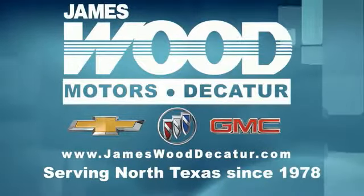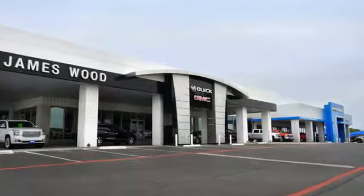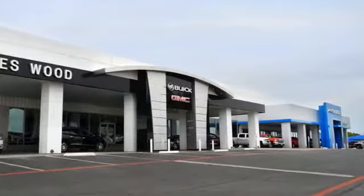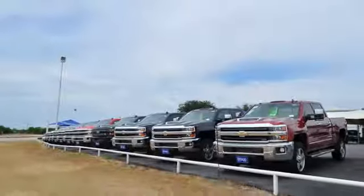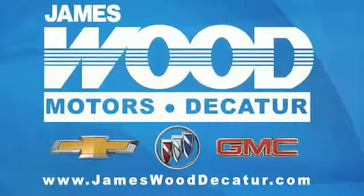We've been serving North Texas since 1978. We've built our business for nearly 40 years on treating our customers right. We're here for you for the life of your vehicle. The next time you're looking for a new or pre-owned vehicle, come visit our family at James Wood Decatur. Let's do this together.